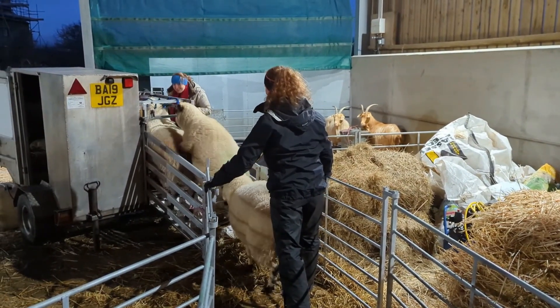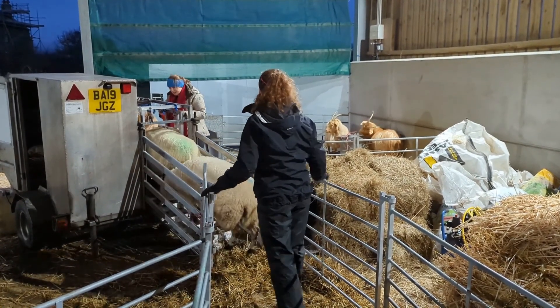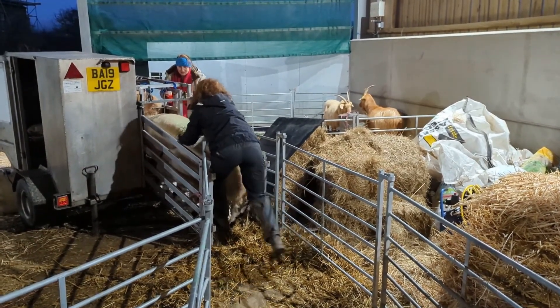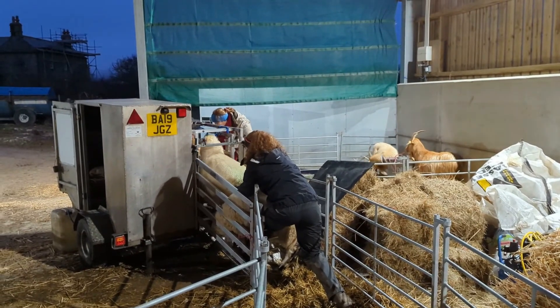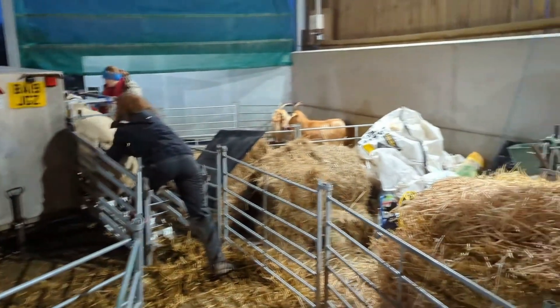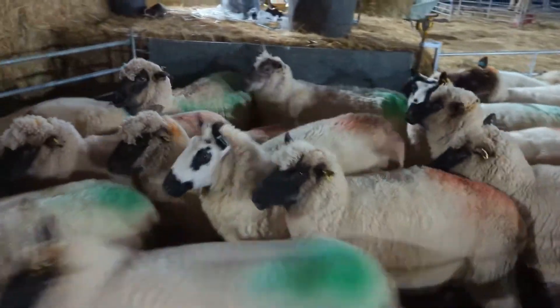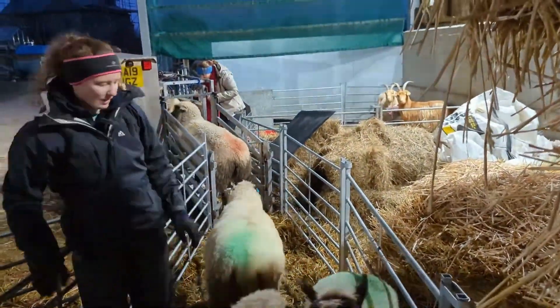A bit all or nothing, these sheep. Right, let's load up with a few more. Come on then, girls. There we go, we've got the system working now.